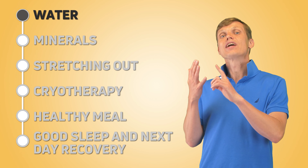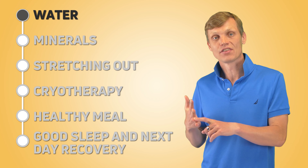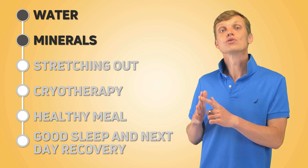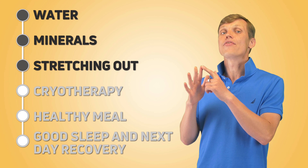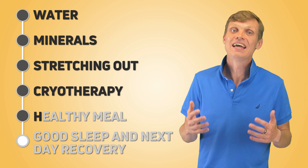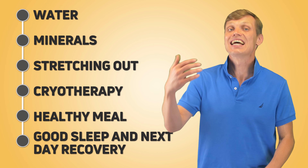Let's sum it up. For efficient recovery: drink a lot of water, ideally mineral water, during and after the workout. Stretch out right after the workout. For hardcore athletes and future Tour de France winners, consider cryotherapy. Then have a healthy, protein-heavy meal, and finally get a good night's sleep and do some low-to-medium intensity activities the next day.